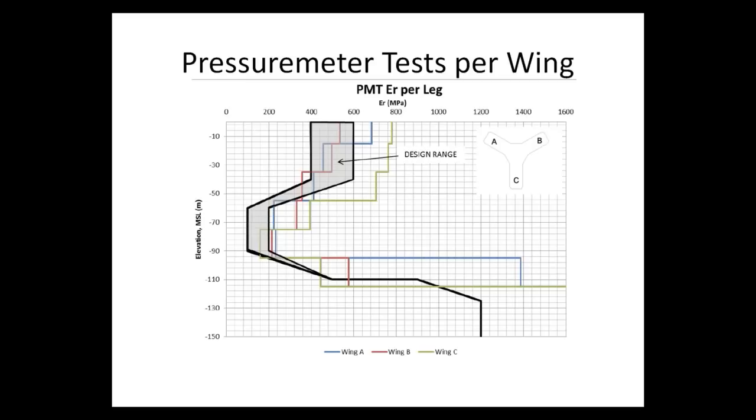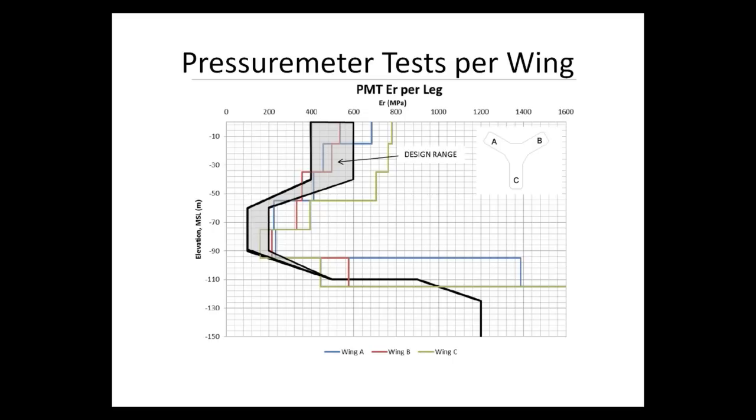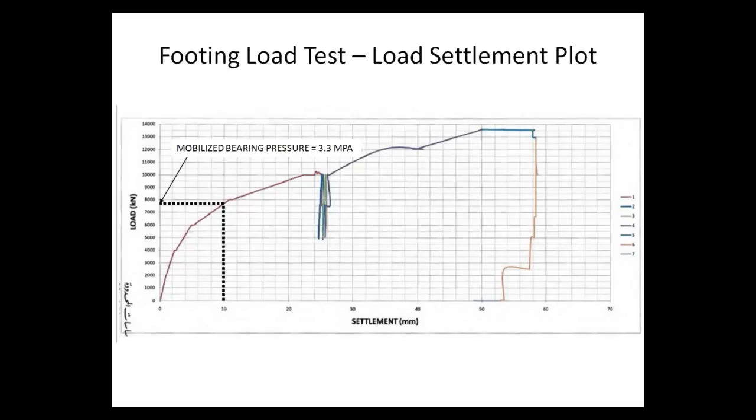Tests were examined not only overall below the tower, but also individually below each leg of the tower to ensure consistency among the results, and that was taken into account when selecting design parameters. These are pictures of the load tests on site — on the left, pictures of the O-cell testing performed at the test piles, and on the right, pictures of the plate load test performed on top of the coralline limestone.